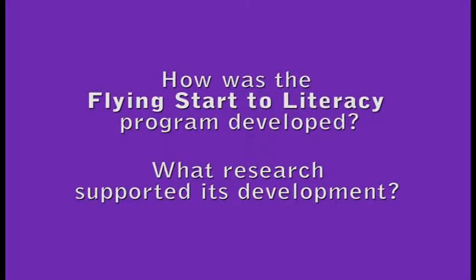I'm Lynn Reggett, and I'm part of the development team that develops the Flying Start to Literacy materials. How was the Flying Start to Literacy program developed? What research supported its development? Flying Start was developed from a partnership — from a publisher, from some academics, from some teachers — really looking for material that reflected the very best of research and the very best of pedagogy, and what teachers really need to be effective instructors of young children in their classroom.